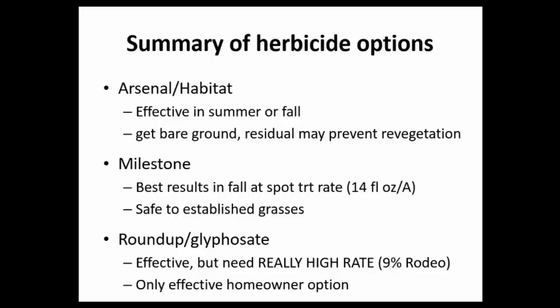The downside of Milestone is it does have some residual activity on broadleaf species. The third herbicide we found success with is glyphosate — most commonly known as Roundup — which is equally effective as Milestone and Arsenal, but needs to be applied at a very high rate, upwards of a 9% solution. Importantly, glyphosate is really the only effective herbicide registered for homeowner use in an urban environment, as Milestone and Arsenal are not registered for that use.